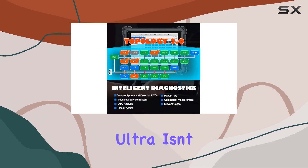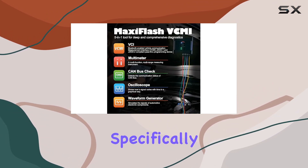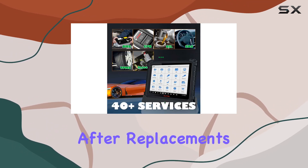The MaxiZ Ultra isn't just about diagnostics — it's a game-changer in ECU programming. Specifically designed for BMW and Benz, it simplifies ECU programming, coding, and matching new modules after replacements.